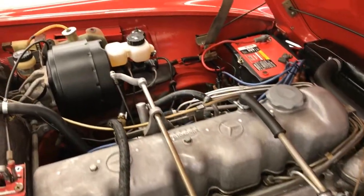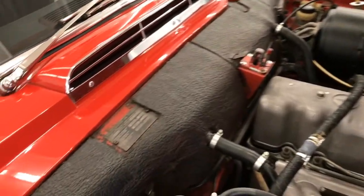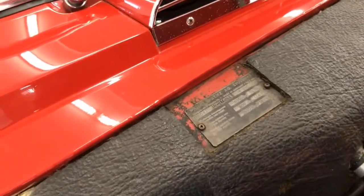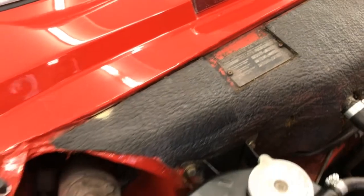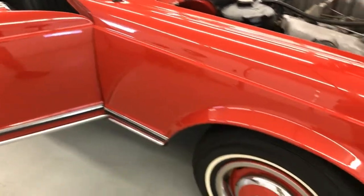This is the same owner since 1991, and he is on consignment with us. These are the original colors of the car, believed to be repainted in 1991, as well as some interior work done.